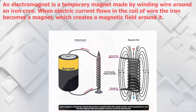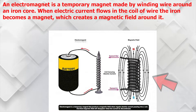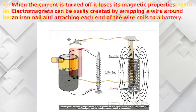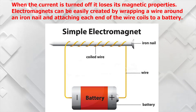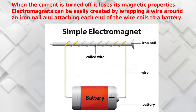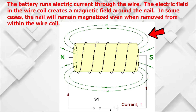Let's first start off by explaining what an electromagnet is and how it's made. An electromagnet is a temporary magnet made by winding wire around an iron core. When electric current flows in the coil of wire, the iron becomes a magnet which creates a magnetic field around it. When the current is turned off, it loses its magnetic properties. Electromagnets can be easily created by wrapping a wire around an iron nail and attaching each end of the wire coils to a battery. The battery runs electric current through the wire, and the electric field in the wire coil creates a magnetic field around the nail.